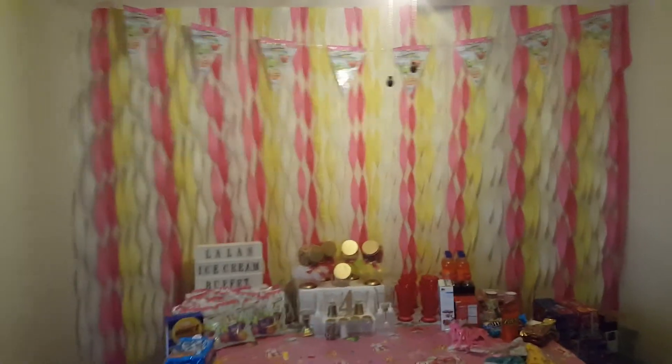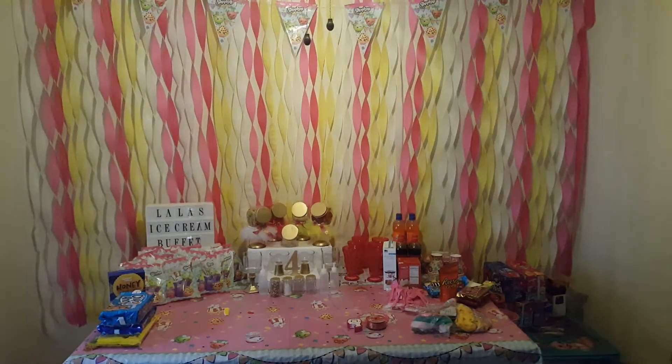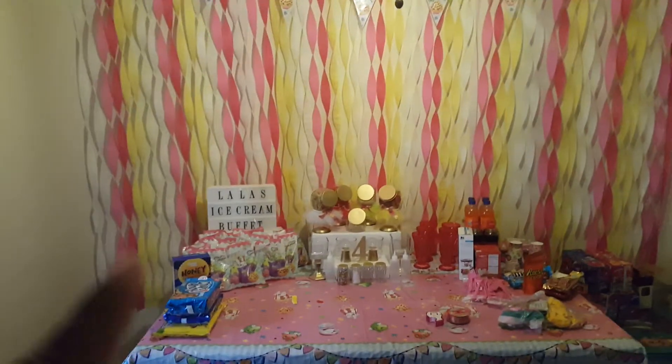Hey, welcome back to my channel! I just wanted to show you what I've done so far. This table is going to be gone tomorrow, so I'm not worried about that.